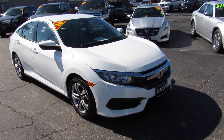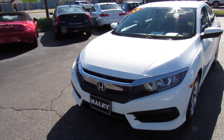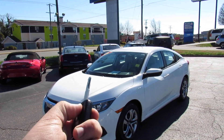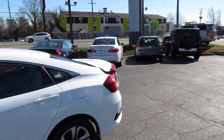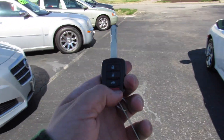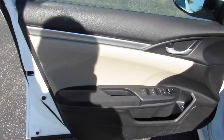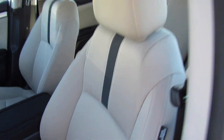Up front, you do have projector headlights as well as daytime running lights on the LX. This one does have Honda's typical key with your lock, unlock, and then press and hold to pop the trunk. You also do have panic built into the key as well.